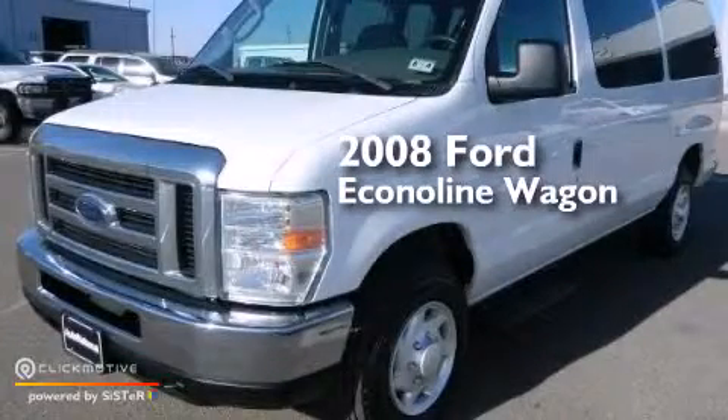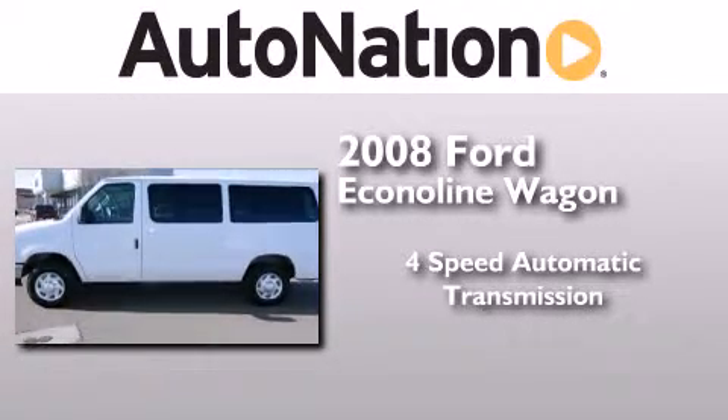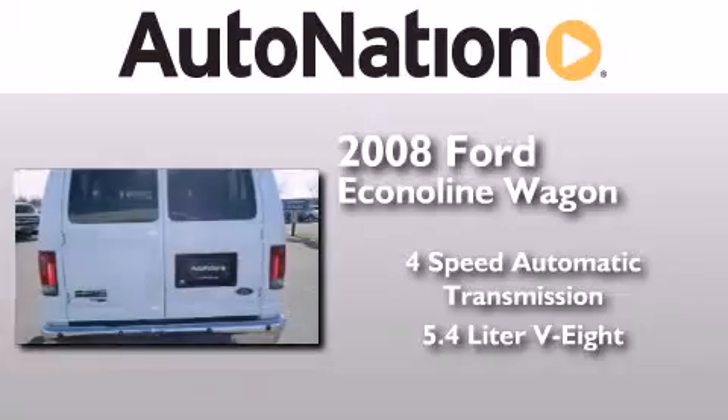This is a 2008 Ford Econoline Wagon. This van has a 4-speed automatic transmission and a 5.4-liter V8.